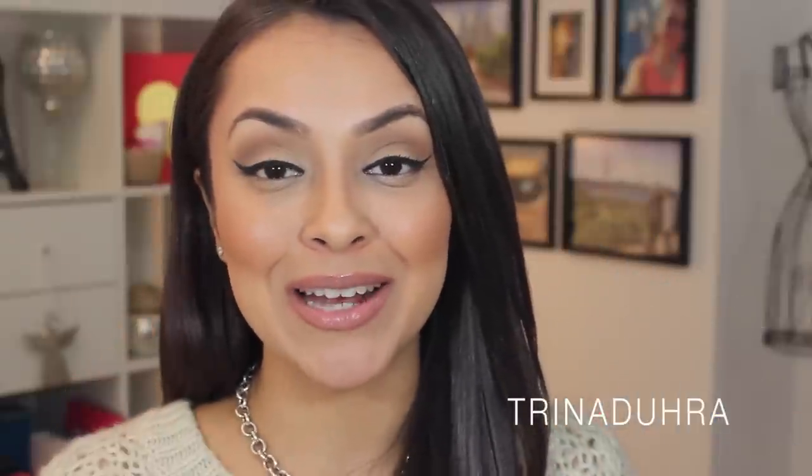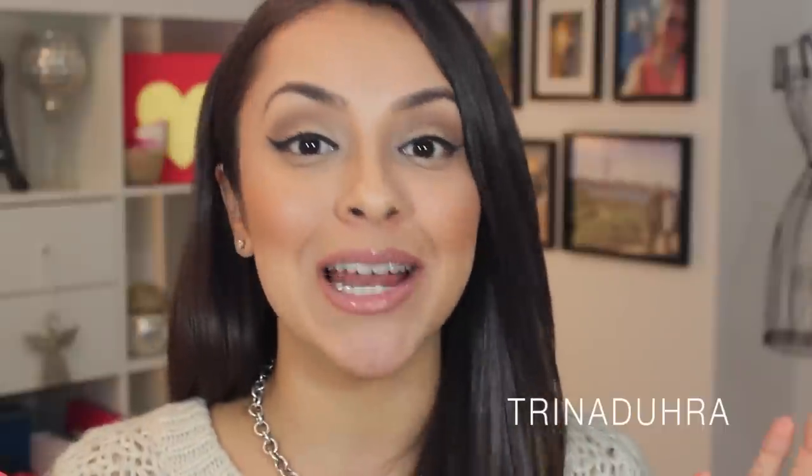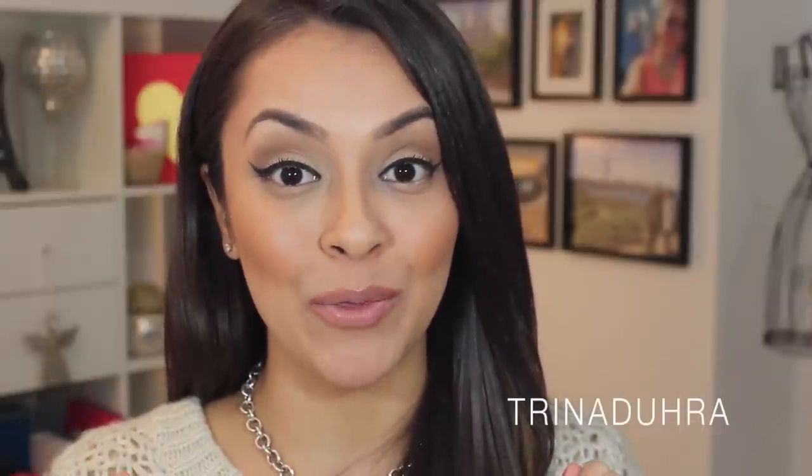Hey guys, I'm back and it's 9:08 PM — I've had these concealers on since 1:30 this afternoon, so that's seven and a half hours. Just so you know, I haven't touched up the concealers one bit throughout the whole day. Here is a really close zoomed-up shot of both of the under eyes.